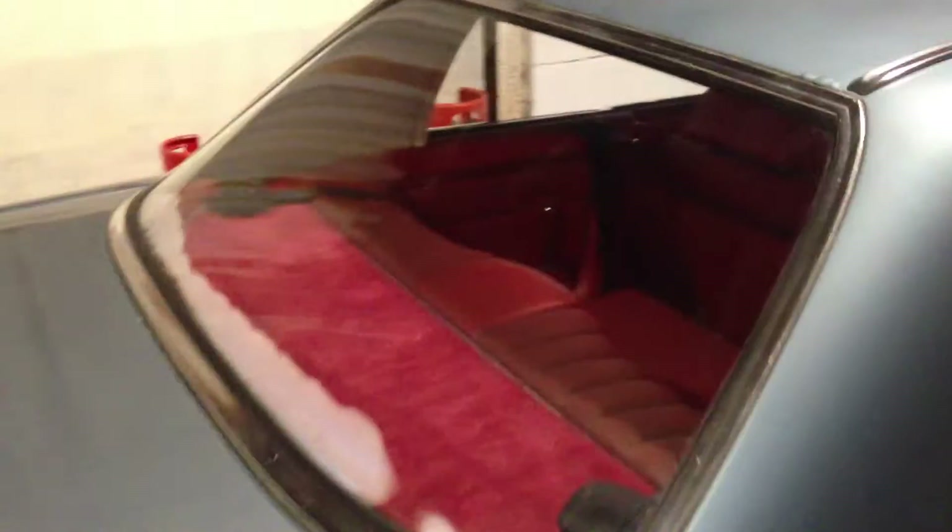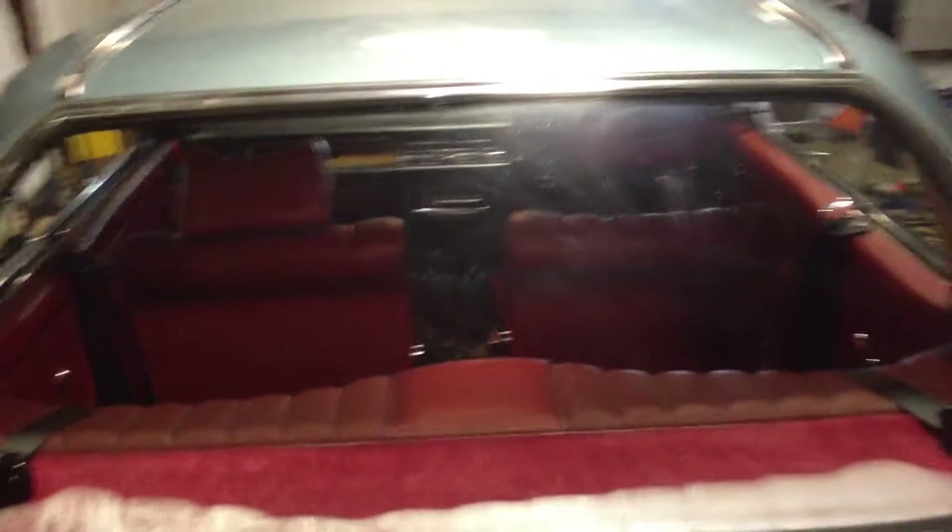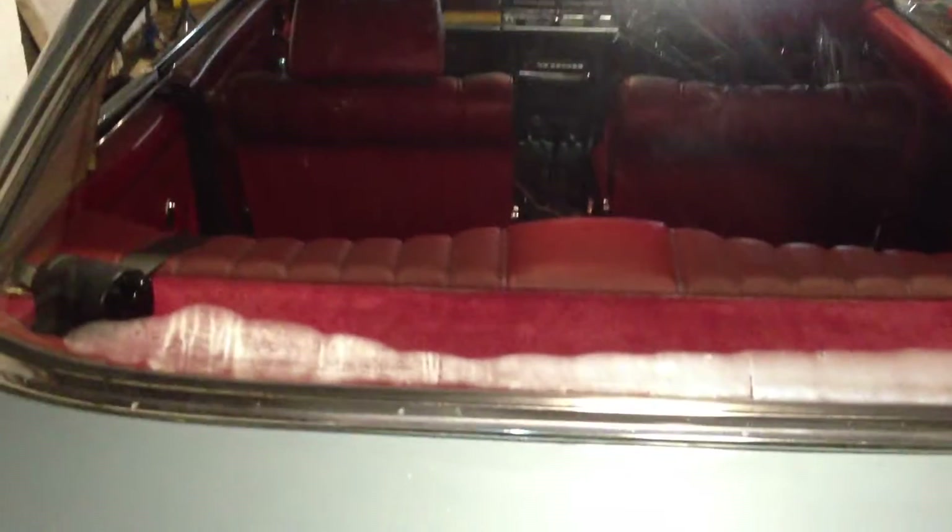A nice feature of the coupe is the rear windscreen, which does have demisters in it. They're very thin, very fine elements, so it appears there's no demister in there, but it works perfectly well — you can see out clearly.